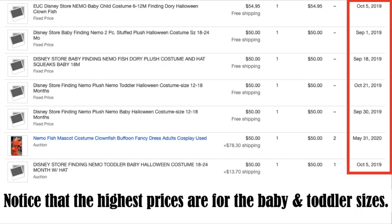Another thing you'll notice is the highest prices are for baby and toddler sizes. This is a very popular costume for little kids — it's just an adorable costume. Kids wear costumes all year; they love to dress up and play in them. So regardless of the time of year you find this, put it up for sale — it could sell anytime. In fact, the second to last one there sold on May 31st, nowhere near Halloween, for a $50 sale price. The $78.30 shipping is unclear, but the sale price was $50.